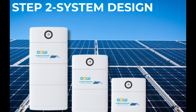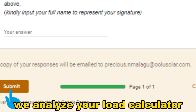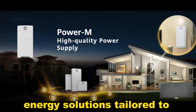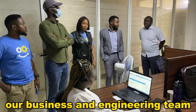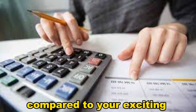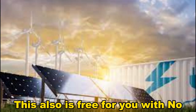Step 2: System design. Within 48 hours of form submission, we analyze your load calculator results and provide customized energy solutions tailored to your specific requirements. Our business and engineering team proceeds to discuss these options, system costs, and potential savings compared to your existing energy solution. This also is free for you with no commitments.